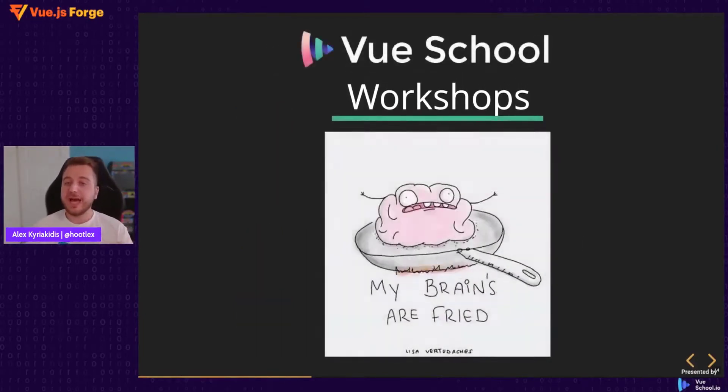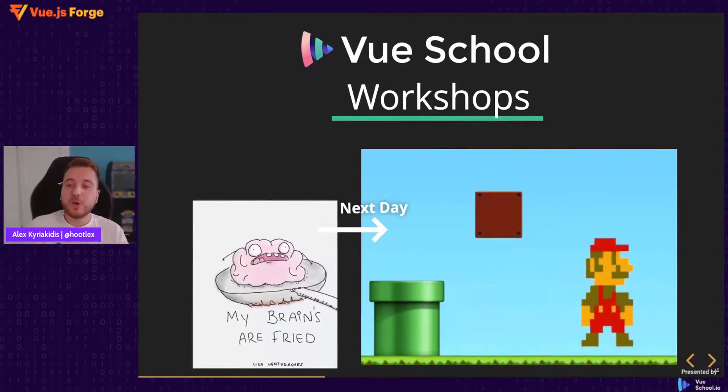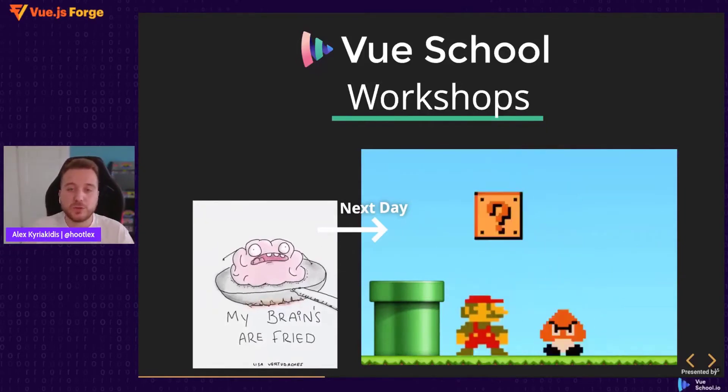After the full workshop your brain is fried, but the next day not only do you know how to use a tool, but you level up — you know the best practices, the pitfalls to avoid, the common gotchas, and everything you need to know to utilize it properly.